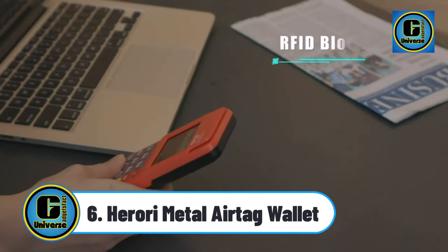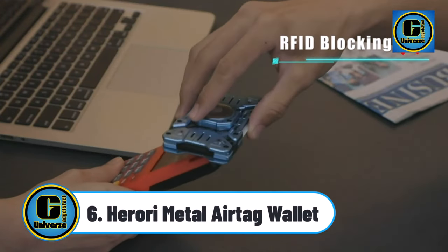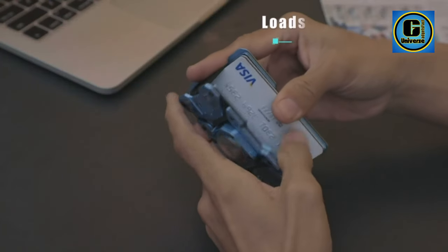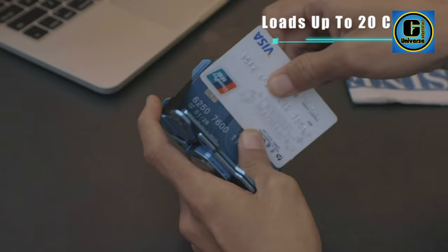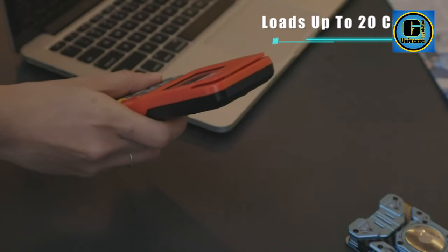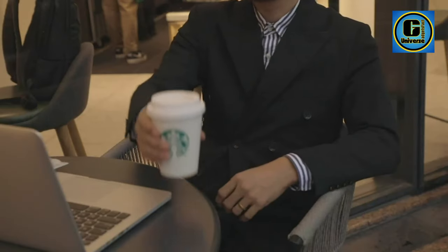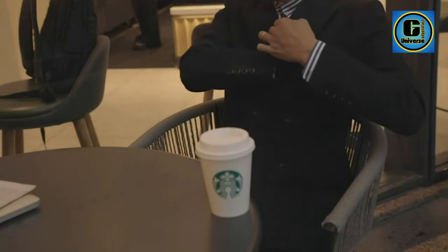HORORI Metal AirTag Wallet. Designed with a built-in AirTag holder, this small wallet is perfect for men who value convenience and security. The integrated AirTag wallet feature allows for easy tracking and peace of mind. Crafted from high-quality aluminum and carbon fiber, this men's wallet is built to last.